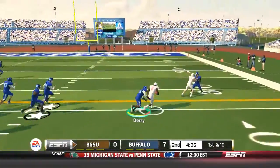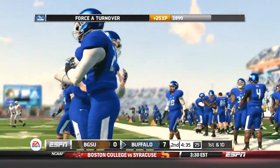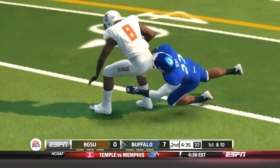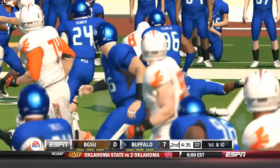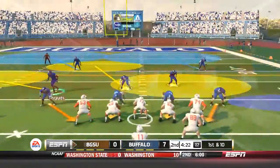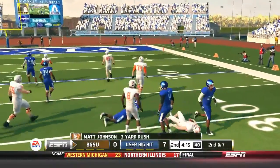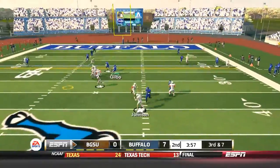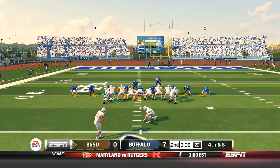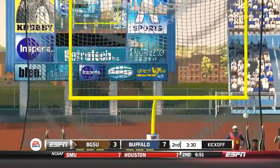Matt Johnson completes a pass to Lewith, who fumbles the ball and Lee Skinner picks it up, so we'll take over on the 32-yard line. But wait — Bowling Green challenged and their knee was definitely down before the ball was out. Matt Johnson tries to run but he can't run. He drops back to pass on 3rd and 7, running a little screen. Lee Skinner is back there to get Travis Green, making it 4th and 8. Bowling Green knocks through a long field goal to make it a 7-3 ball game, with 3:02 left in the second quarter.